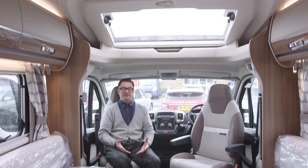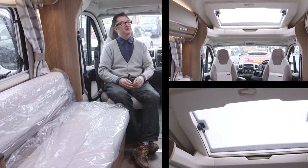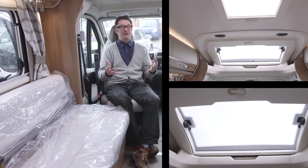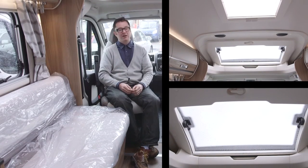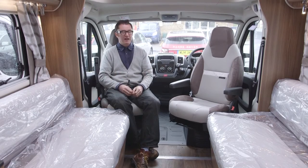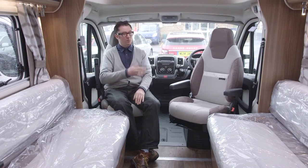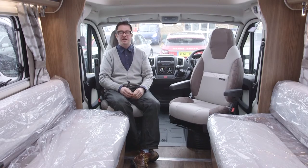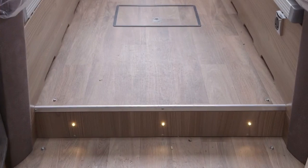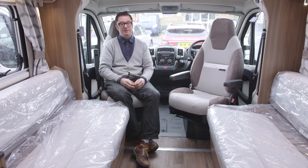One of the changes to the Bolero range for 2016 was a new GRP over-cab profile, and it's absolutely fantastic when you take into account the opening cab skylight. This makes a tremendous difference to the ambience of the lounge — just consider all this light flooding in from the side of the vehicle, from above through the windscreen, and from the roof light above the gangway. It's worth noting there is a step up from the back to the front, but once you're in the lounge, everything including the cab is on the same level.